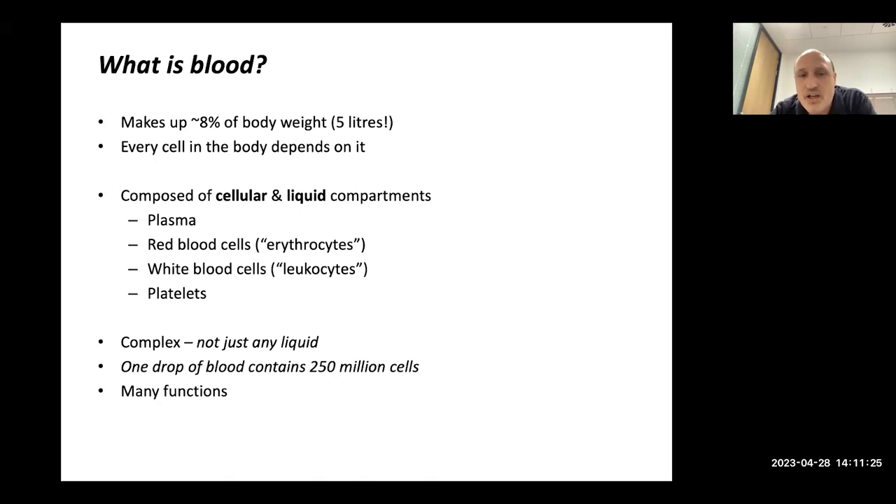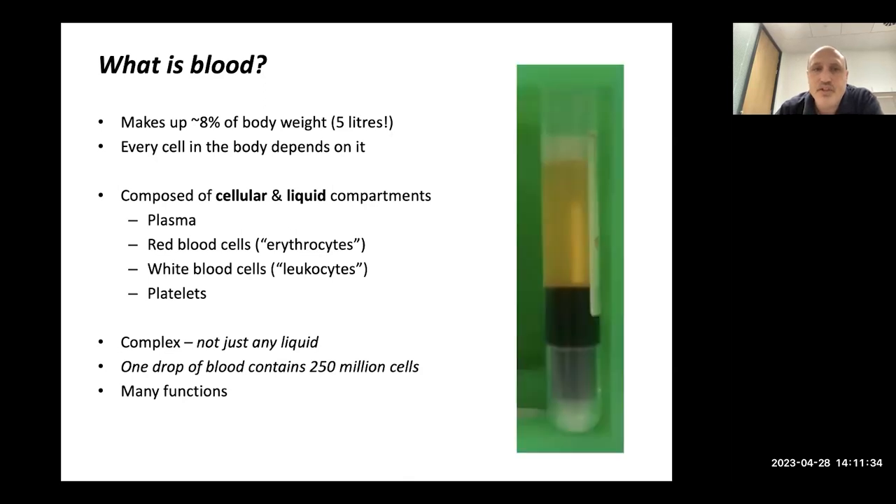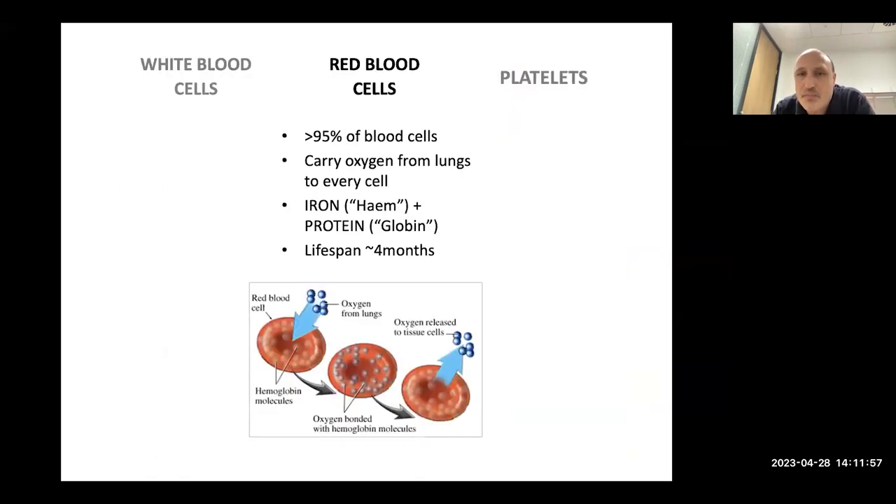It's not just a liquid — one drop of blood contains 250 million cells, so there's an awful lot going on. If you leave blood to separate out, you can see the red blood cells settle to the bottom, the plasma — the yellow liquid part — at the top, and in the middle there's a little layer of white blood cells and platelets.